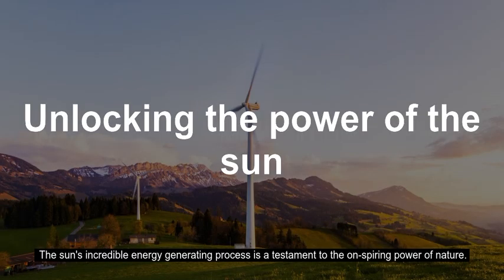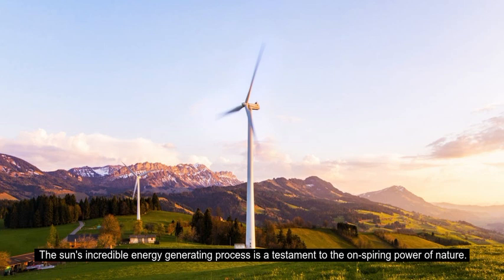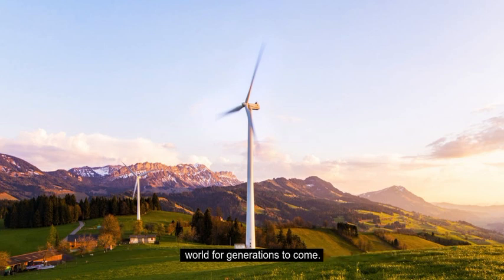The sun's incredible energy generating process is a testament to the awe-inspiring power of nature. By harnessing this energy, we can create a more sustainable and environmentally friendly world for generations to come.